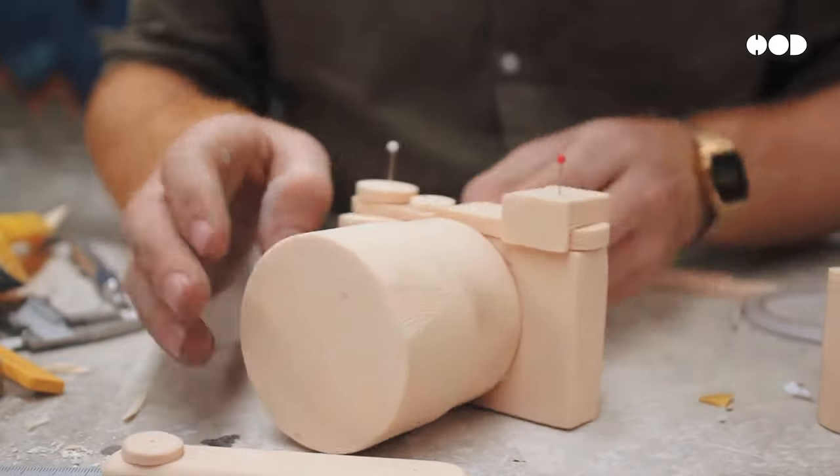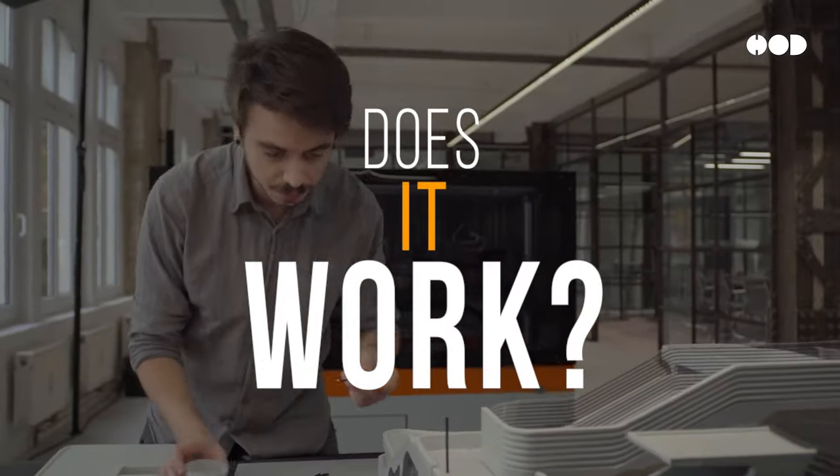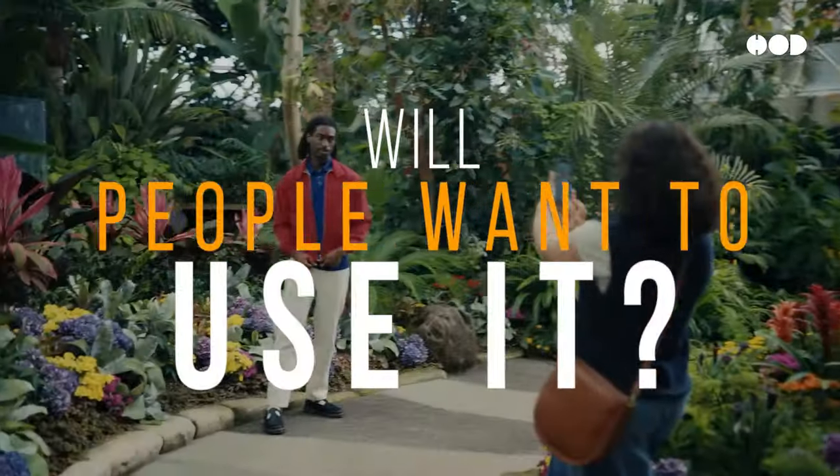These prototypes help answer critical questions: Does it work? Is it durable? Will people want to use it?